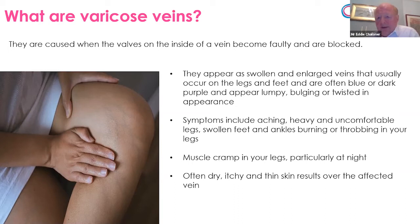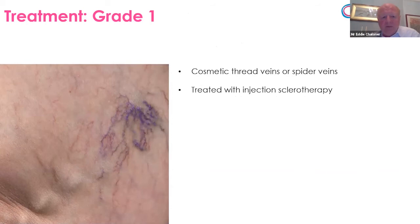So if we go through the different types or severity of veins: this first picture shows what we call a type 1 vein — the little cutaneous blemishes, blue, purple, or red, sometimes called spider veins, thread veins, or reticular veins. These are mainly of cosmetic significance. They're not usually symptomatic — they don't create aching or throbbing in the same way as the larger veins do. They can be treated quite simply with injections to improve the cosmetic appearance.